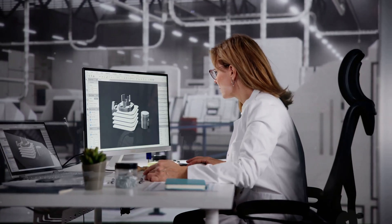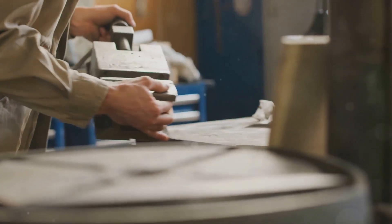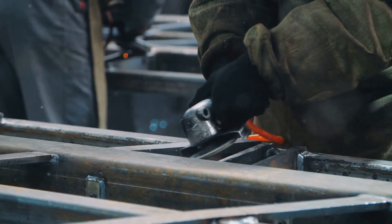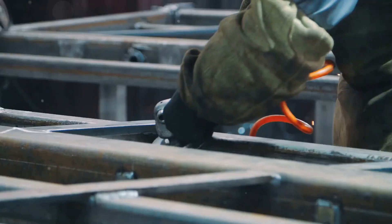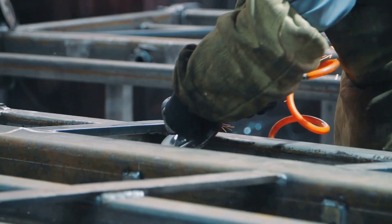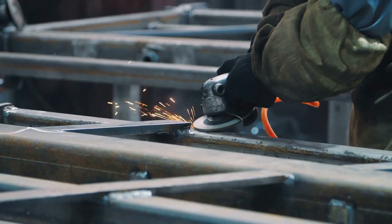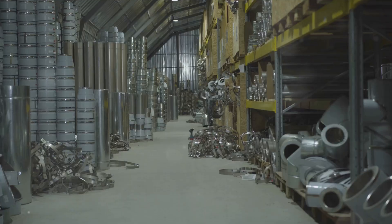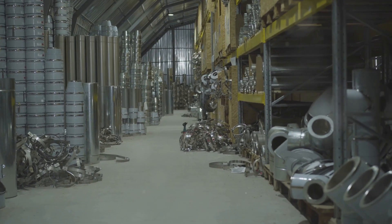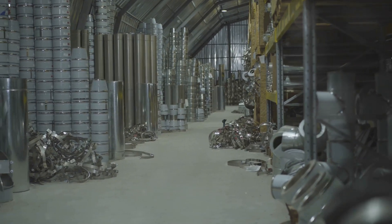Ever wondered how your smartphone gets its sleek shape or how cars roll off the assembly line with perfect precision? Behind these feats of modern manufacturing are the unsung heroes — the tooling engineers. They are the masterminds who design, build and maintain the tools that make it all possible. This guide will take you behind the scenes of the world of tooling engineering, revealing the secrets of this exciting and rewarding career path.